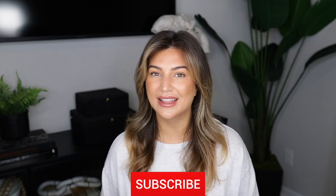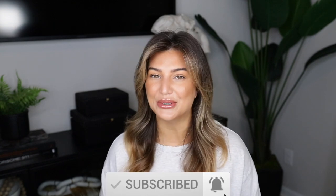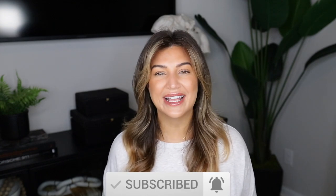Alright you guys, that is going to wrap this video up. I hope you guys enjoyed it. As always, I will leave everything linked in the description box down below. Please don't forget to like this video, subscribe to my channel, and hit that post notification bell so you guys can be notified every time I upload new videos. I will see you guys in my next one. Bye.